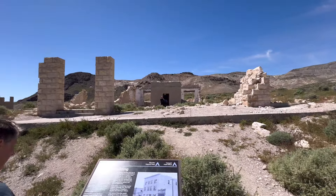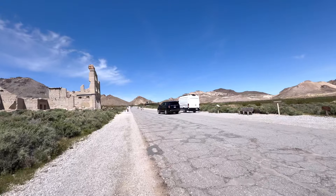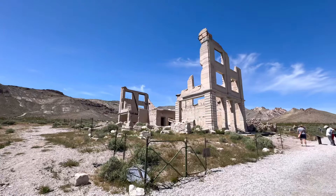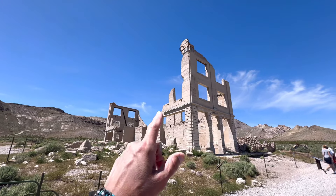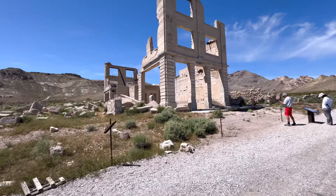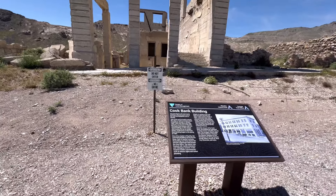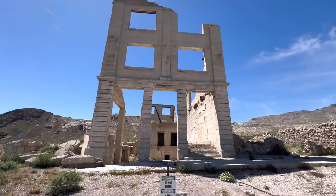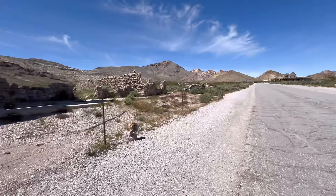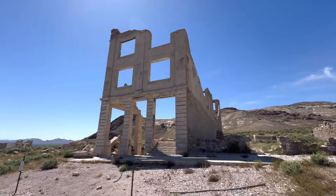To be perfectly honest with you, I expected us to be the only ones here. I did not expect this to be crowded — there are so many people here. We're all vying for spots to read the placards and get good pictures. This is a really cool building — look how that brickwork is just hanging on up there. Three stories. This is the Cook Bank building — it's one of the most iconic buildings in Rhyolite and one of the most photographed ruins in Nevada. Reading about this, the bank was open for less than two years before the town died off. That's wild.